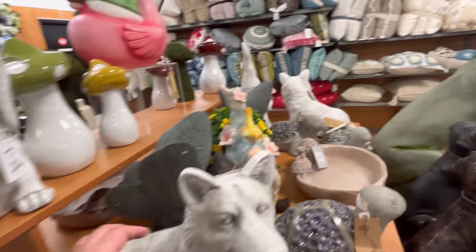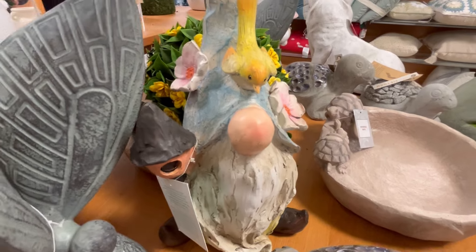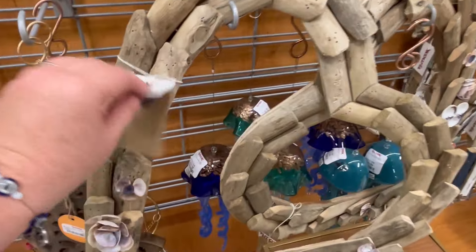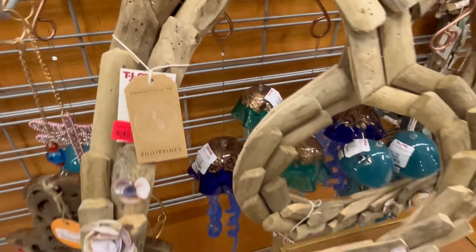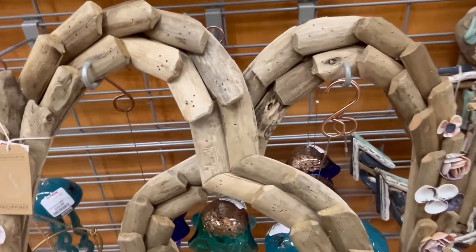I'm not sure what kind of dog that is — is that a wiener dog? And then we have another little gnome down here. They did have some little wreaths, and this one was actually on sale for $12. I love that. That is so stinking cute.